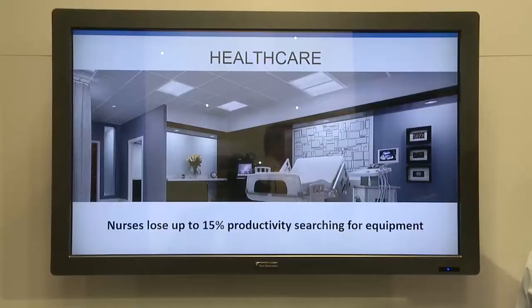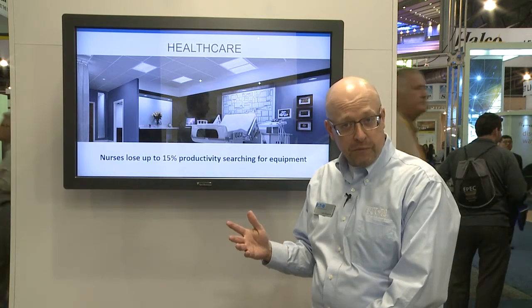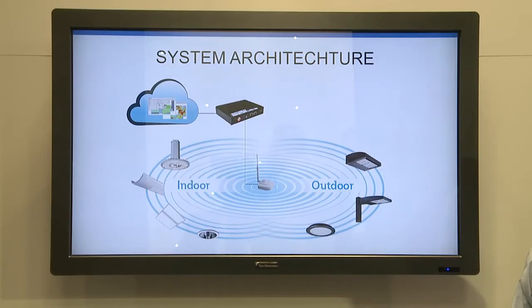In healthcare venues, nurses spend a tremendous amount of time looking for equipment — ultrasound machines, wheelchairs, or other time-critical pieces. That increases patient wait times, decreases throughput, and increases the need to have additional equipment that may not be required. LumaWatt Pro solves that using an incredibly simple system.